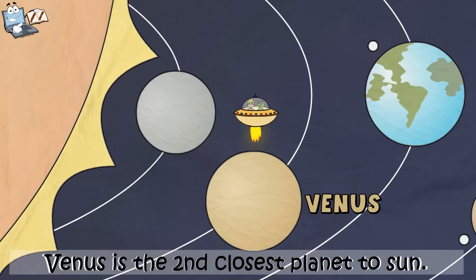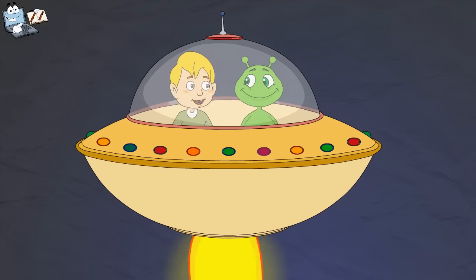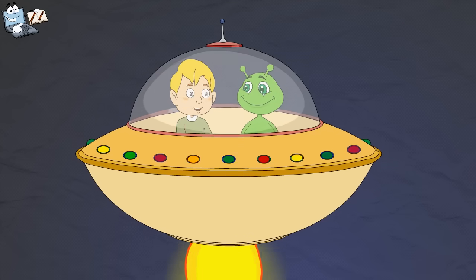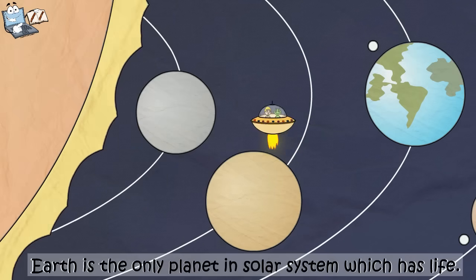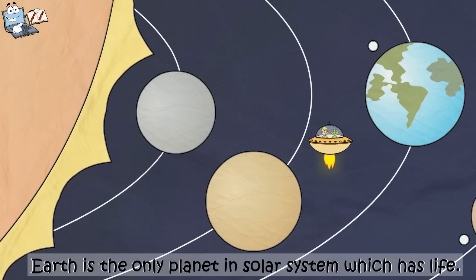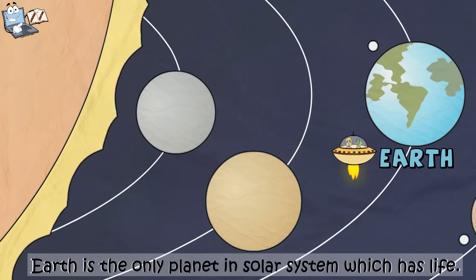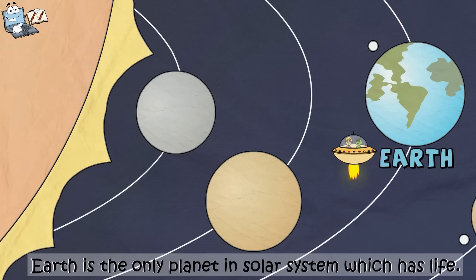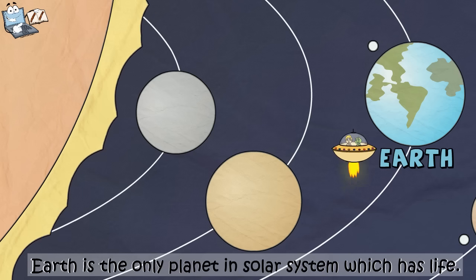This is Venus. This is the second closest planet to the sun after Mercury. Oh, I didn't know that. Hey, I know that planet. That's my home, Earth. You are clever, Tim. This beautiful blue planet is Earth. Your Earth is the third closest planet to the sun. And you know, it is the only planet in the solar system which has life.